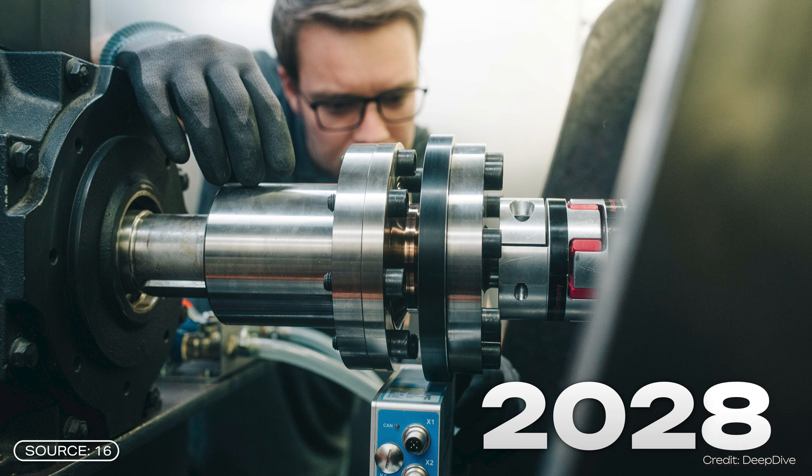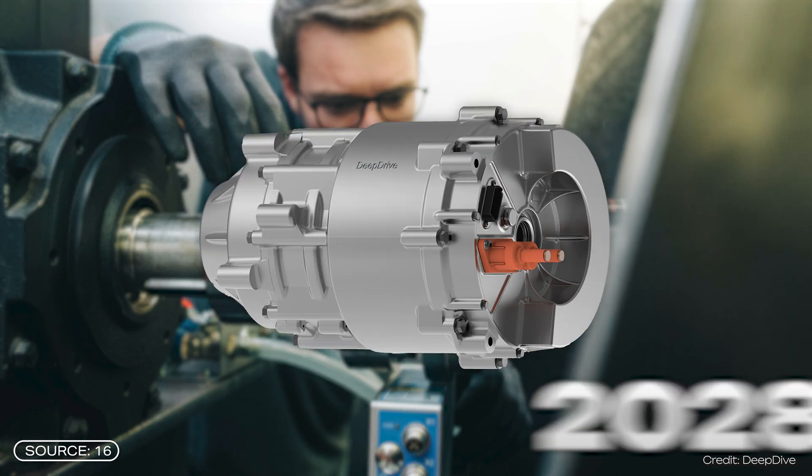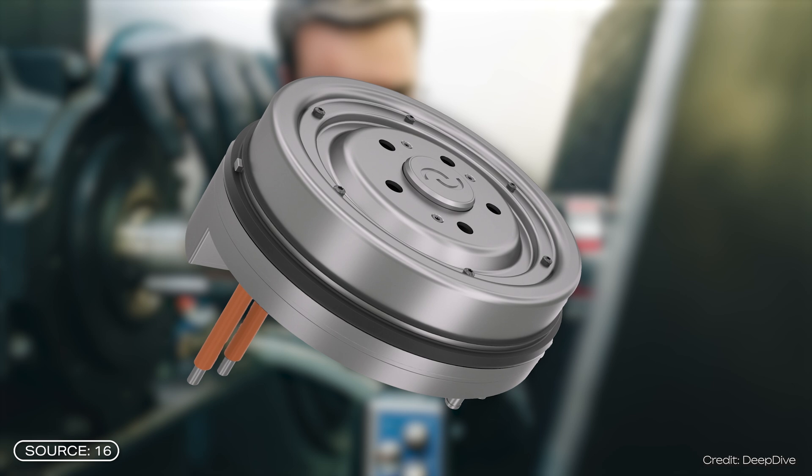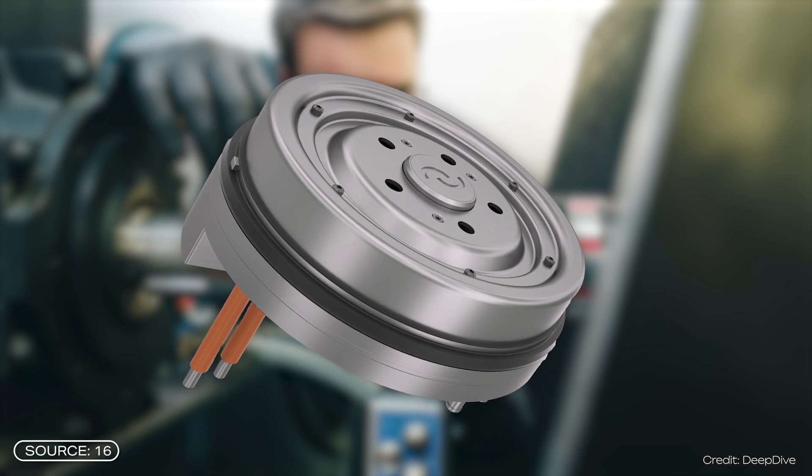DeepDrive wants to go into serious production as early as 2028. However, the central motor will come first, as much more of the vehicle has to be redesigned for the wheel hub motors. But then they will not only be used in luxury EVs, but also in mass-market vehicles. Overall, the DeepDrive concept looks pretty promising, especially because the startup is already cooperating with BMW and other manufacturers who have an economic interest in making the whole thing work. It is therefore realistic that we will be able to use this innovation in the near future.